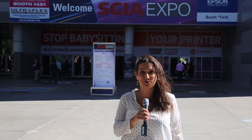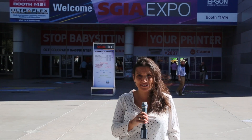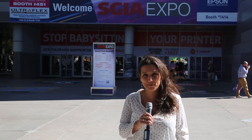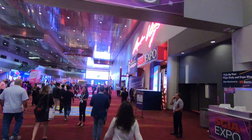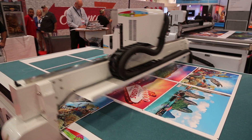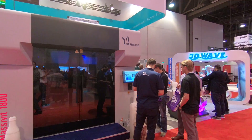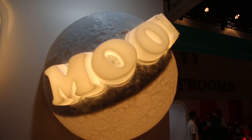We're here at SGIA Expo 2018, day two — 20,000 visitors, 600 exhibitors — and I'm going to take you on a bit of a tour now. Here we are at Massivit 3D, the home of large format 3D printing for visual communications and entertainment. We have 3D channel letters, POP displays, and molds for thermoforming. Let's take a look.